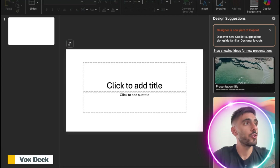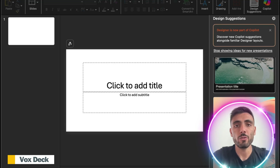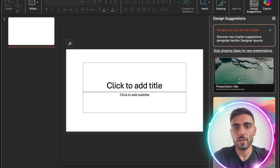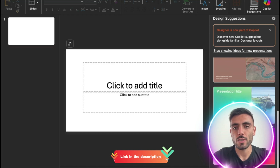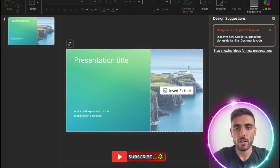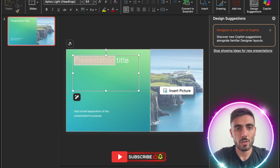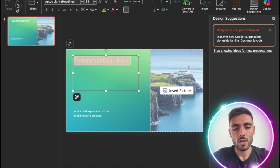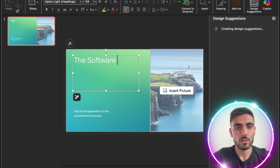Let me first show you how long it would take me if I was to create a presentation with PowerPoint. I have PowerPoint open. First, I would need to choose a design, then you start drag and dropping the boxes. What should I write as a title? The software your business needs.